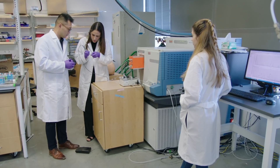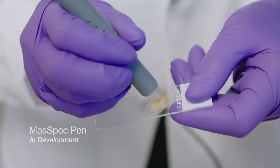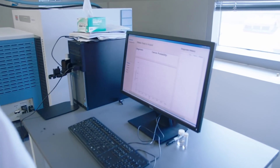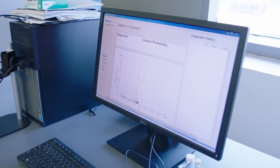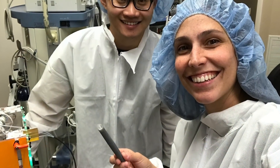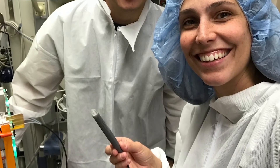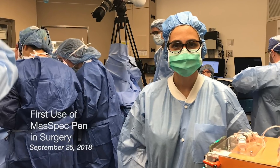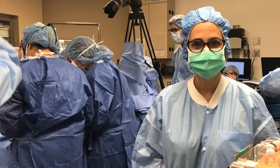Our current version of what we call the mass spec pen takes about 10 seconds from the touching of the tissue to a predictive diagnosis of whether the tissue is normal or cancer, and even what type of cancer it is, and the subtype of cancer. That's the power of molecular information. And if we put that all together into one tool that's very easy to use and very fast, I think that can be huge — very transformative — and change how surgeons are treating their patients.